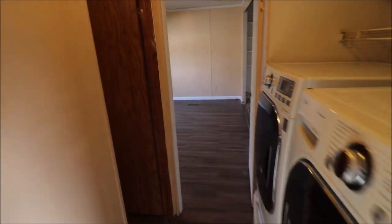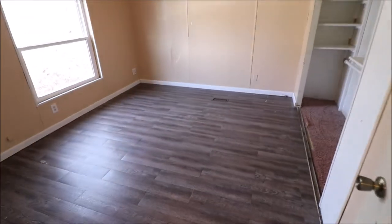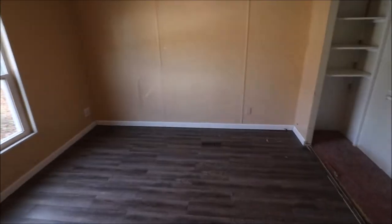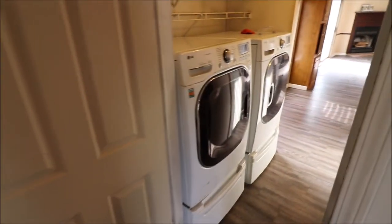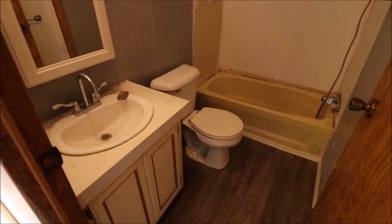And if we come along here, we'll have our first bedroom and our first full bath. Notice the updated flooring throughout — good sized rooms, got a big closet there. Washer and dryer are staying with the property. Here you have your first full bath.